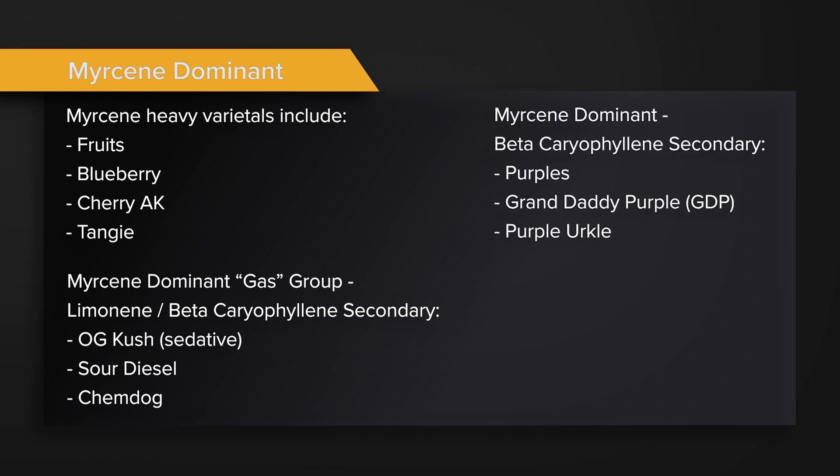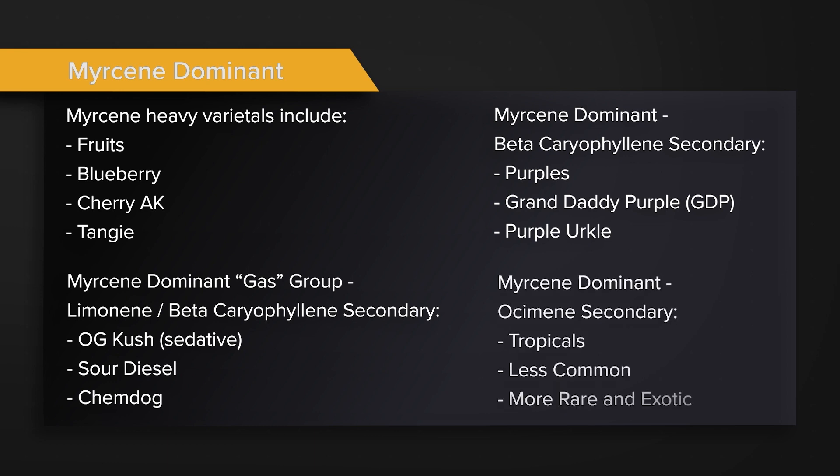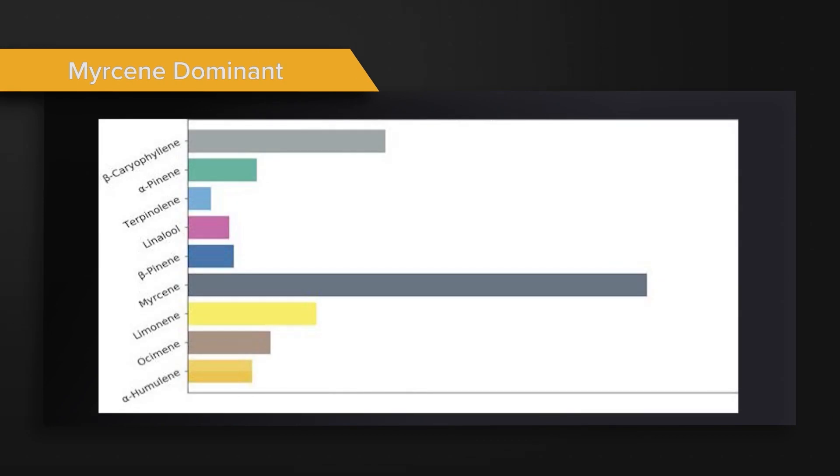Then you have myrcene dominant with beta-caryophyllene as the secondary terpene — those are your purples: Granddaddy Purp, Purple Urkle, things like that. And finally, myrcene dominant strains with ocimene as the secondary terpene — those are your tropical strains, much rarer and more exotic. What you're looking at here is a prototypical average myrcene dominant terpene profile: a lot of myrcene, with fair amounts of limonene, beta-caryophyllene, and ocimene.